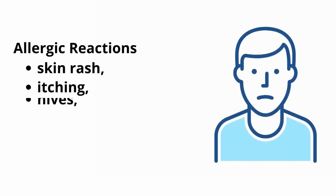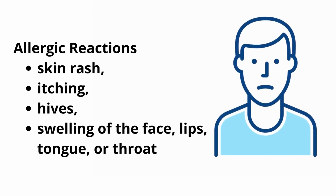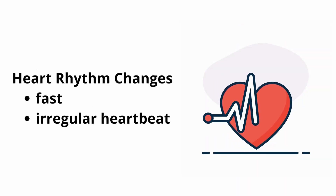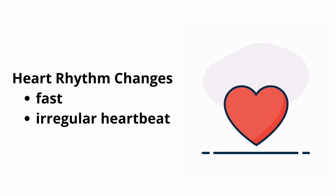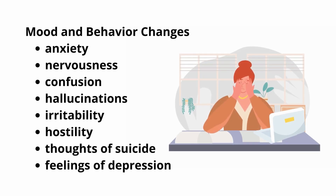These include allergic reactions — if there's a skin rash, itching, hives, swelling of the face or lips, those should definitely be reported to the doctor. Then we have heart rhythm changes: if you notice any fast or irregular heartbeat, or signs and symptoms of high blood sugar such as being more thirsty, more hungry, or having to urinate more often than normal — and for some people, feeling very tired and having blurry vision. Also, if you notice any mood and behavior changes — such as anxiety, nervousness, confusion, hallucinations, irritability, hostility, and even for some people, thoughts of suicide or suicidal ideation or self-harm.